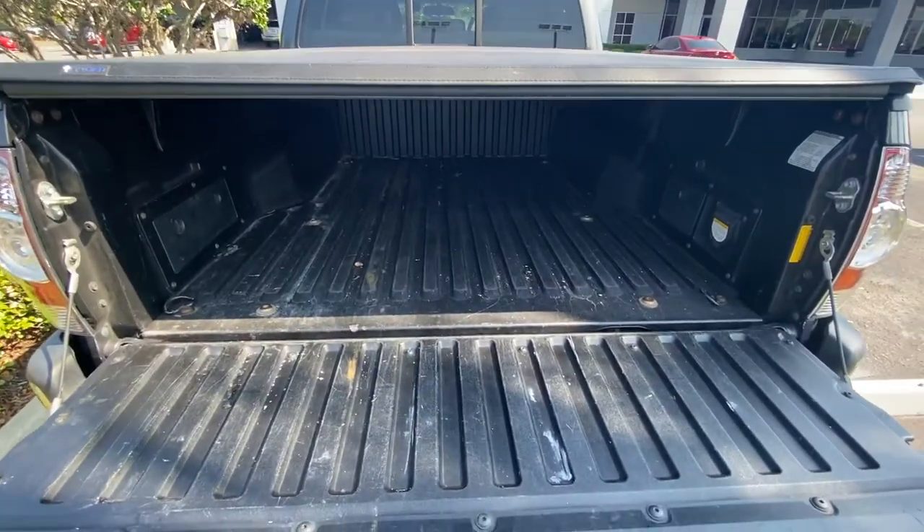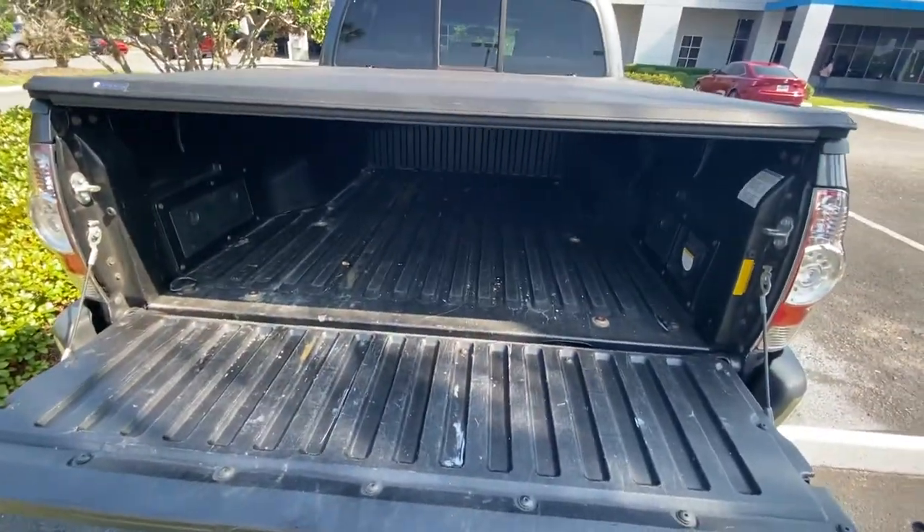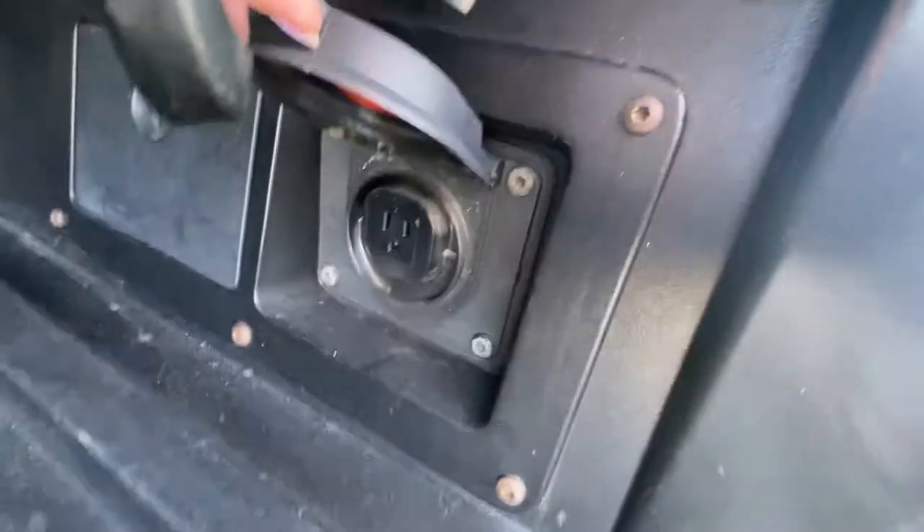Taking a look inside of this tailgate — really spacious, plenty of room for extra cargo or whatever you might need. You also have hookups there as well.